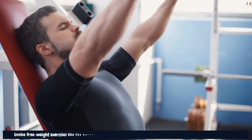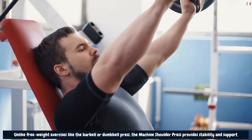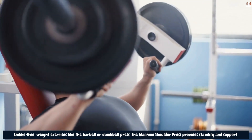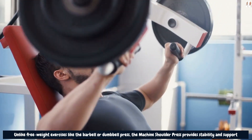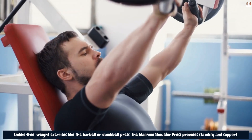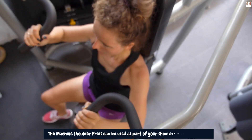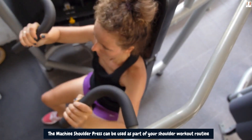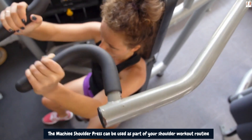Unlike free weight exercises like the barbell or dumbbell press, the machine shoulder press provides stability and support, which can be beneficial for beginners or individuals with shoulder issues. The machine guides the movement, reducing the risk of improper form and potential injuries. This can be especially helpful for those who may struggle with balance or have limited shoulder mobility. Its guided movement and stability make it suitable for various fitness levels and effective for achieving round, wide shoulders.